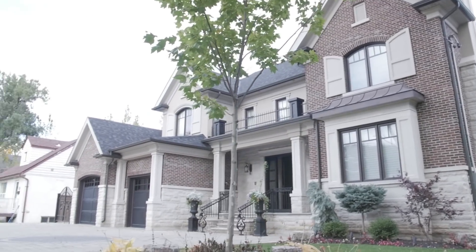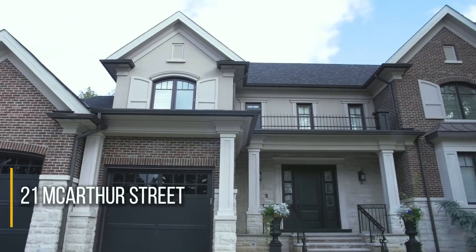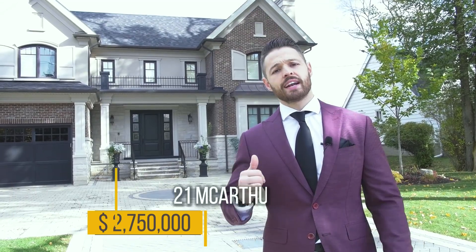Today we're actually touring three gorgeous properties in Etobicoke. The first of the three is behind me at 21 MacArthur Street. The asking price is $2.75 million and it's listed by Valerie May of REMAX Hallmark. Let's go inside and check this home out.